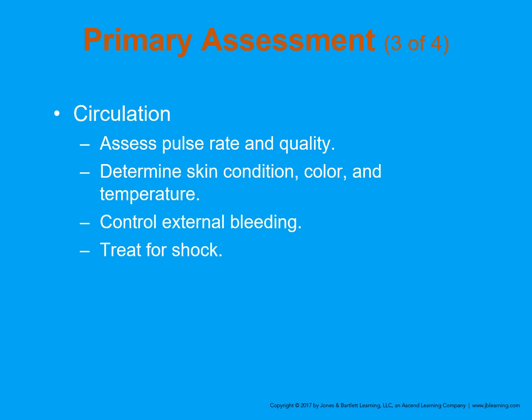Treating for shock is fairly simple: maintain the airway, apply oxygen, support ventilation as necessary, and keep the patient warm. In trauma, it's incredibly important to keep the patient warm. The lower the body temperature in hemorrhagic shock or in trauma, the higher the morbidity and mortality. So it's really important to keep the patient warm.